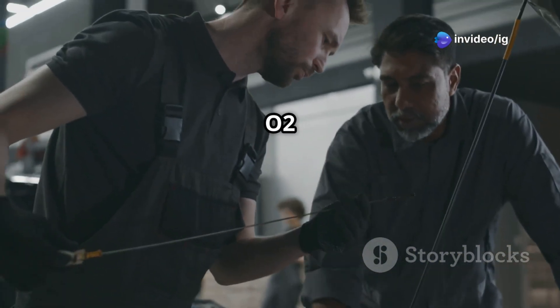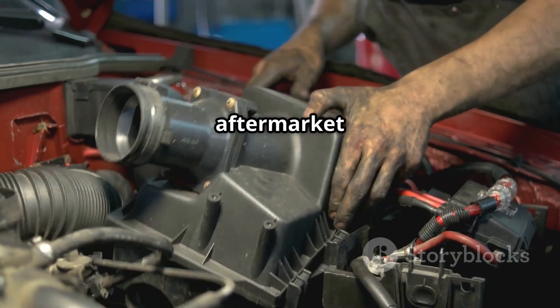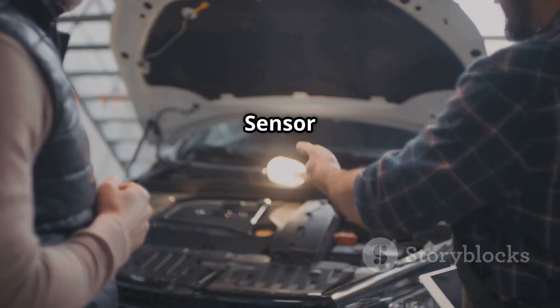Step four: replace the O2 sensor. If the sensor is faulty, replacing it with a new OEM or high-quality aftermarket sensor is essential. Make sure you get the correct sensor for bank 2, sensor 1.